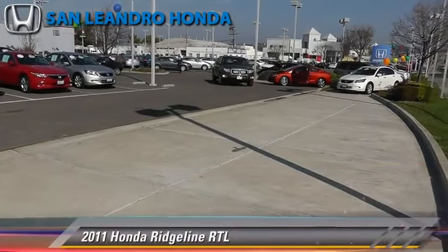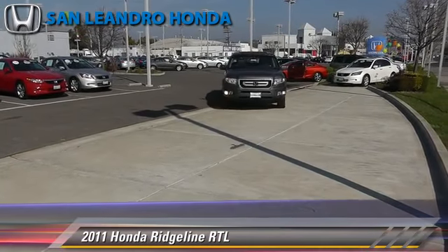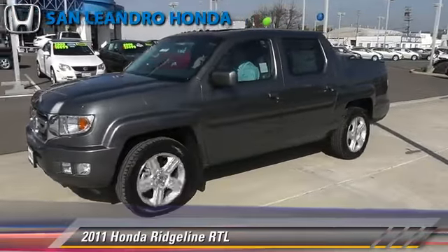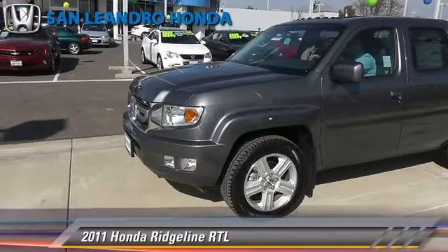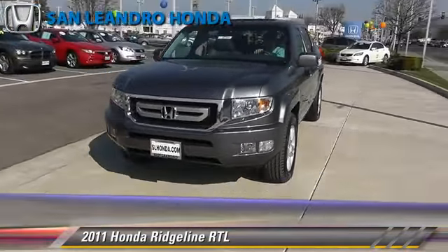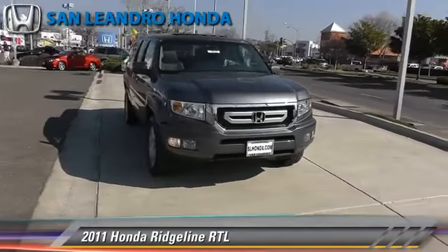The 2011 Honda Ridgeline RTL, powered by a 3.5-liter V6 engine. With a 5-speed automatic transmission, this vehicle gets up to 20 miles per gallon. This Honda features heated power mirrors, premium sound, and four-wheel drive.